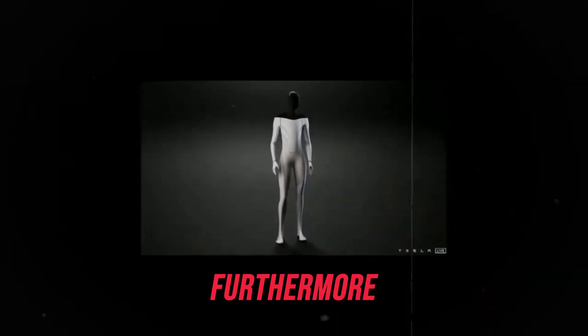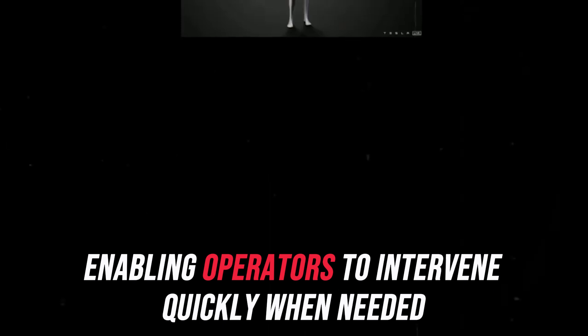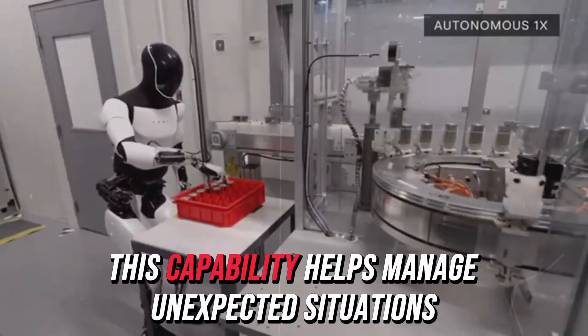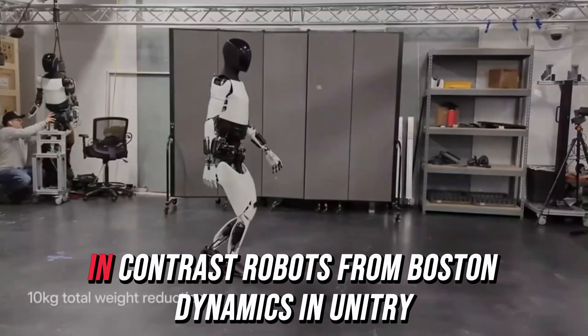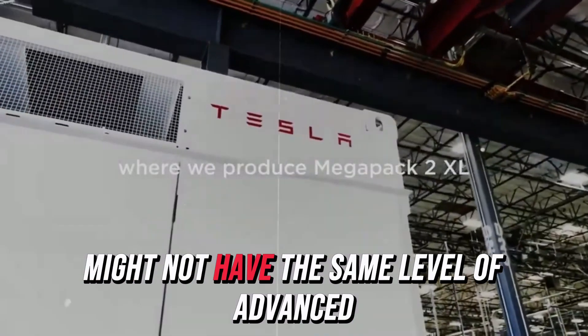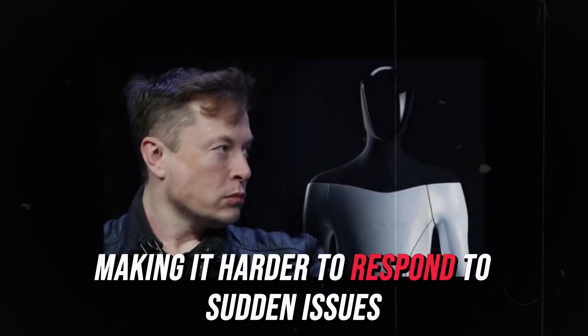Furthermore, Tesla bot excels in remote monitoring and control, enabling operators to intervene quickly when needed. This capability helps manage unexpected situations in real-time, reducing accident risks. In contrast, robots from Boston Dynamics and Unitry might not have the same level of advanced remote control, making it harder to respond to sudden issues.